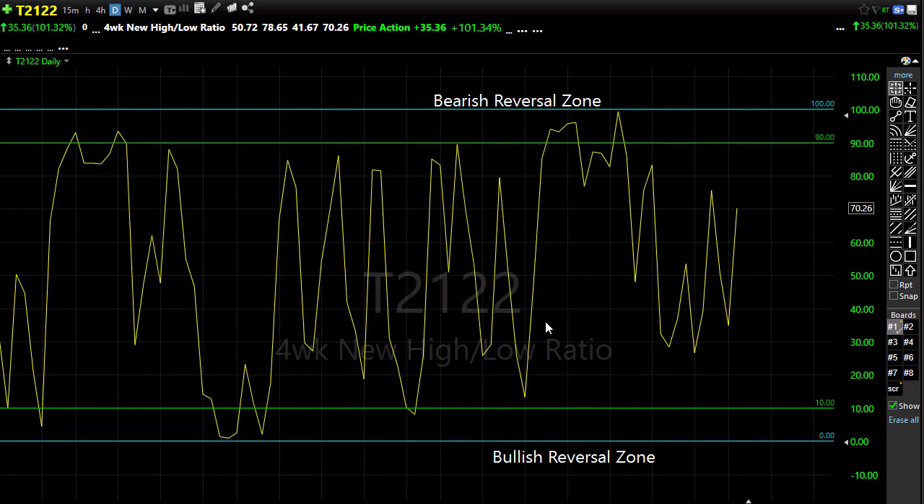Let's take a look at our T2122. This is where we run into a little bit of a problem — the T2122 expanded quite a bit yesterday. At the high point of the day we were probably close to being up in overbought territory, but the selling that came in right at the end of day pulled us back a bit. So we still have upside opportunity — if the bulls can grab hold on earnings or economic reports, we still have room before we reach that overbought condition. The theme of the day remains: can we follow through?